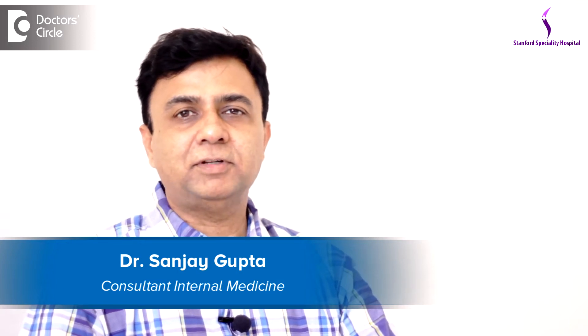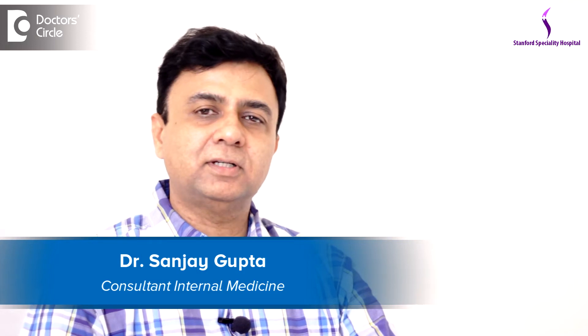I am Dr. Sanjay Gupta. I am a senior physician at Stanford Hospital. I have done my internal medicine specialization about 20 years back. I have been in global research with new medicines and new molecules. I am practicing in Stanford Hospital for the last two years.